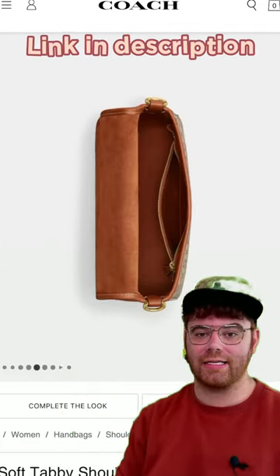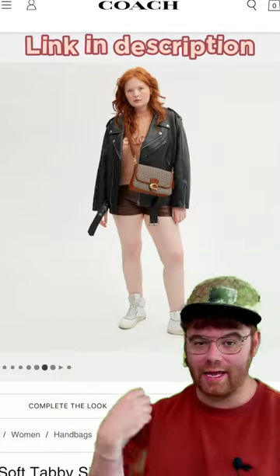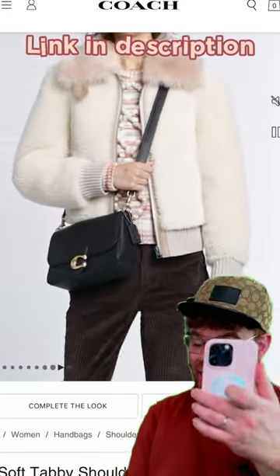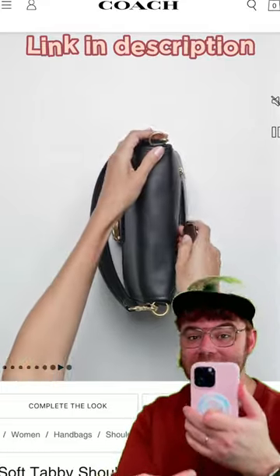It can be worn multiple ways: cross body, long shoulder, short shoulder, by the hand, crook of the arm — you name it. There's a beautiful big pocket on the back side, which can fit whatever size big iPhone this is.